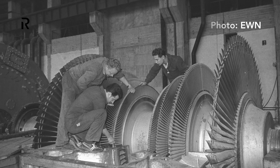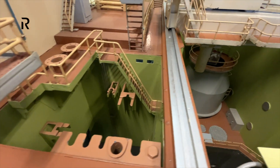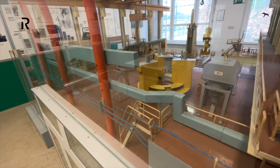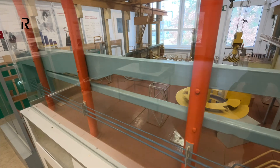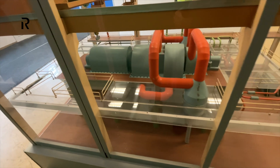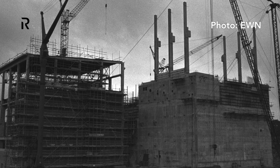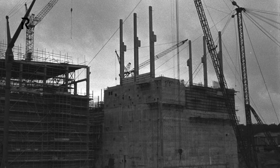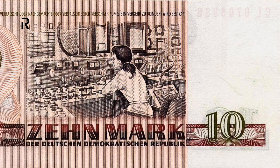At that time, another experimental nuclear power plant was being built in Czechoslovakia. It was unique in its use of natural uranium. In East Germany they decided not to develop their own project and to use Russian technology. The East German plant took six years to build and lasted almost 24 years. In Czechoslovakia it took 12 years to build, and the plant was closed after only five years of operation and after two accidents. By the way, East Germany was proud of this power plant and had it depicted on a 10 mark note.